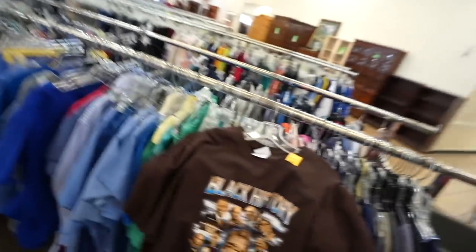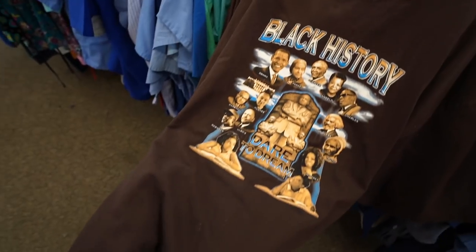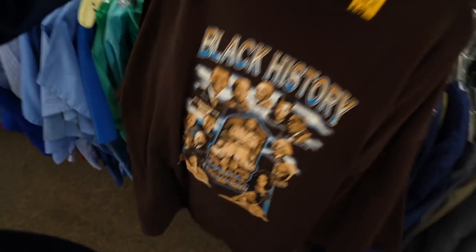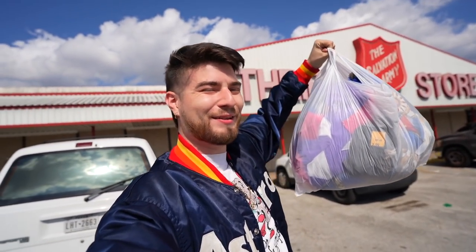I'm pretty much done with this spot. One last final walkthrough and I found a Black History tee in a nice brown color scheme — $4, double X. Dare to dream, bruh — you can dream it, you can do it. Let's get it. Third time's the charm, baby — that's what they say and I believe it.